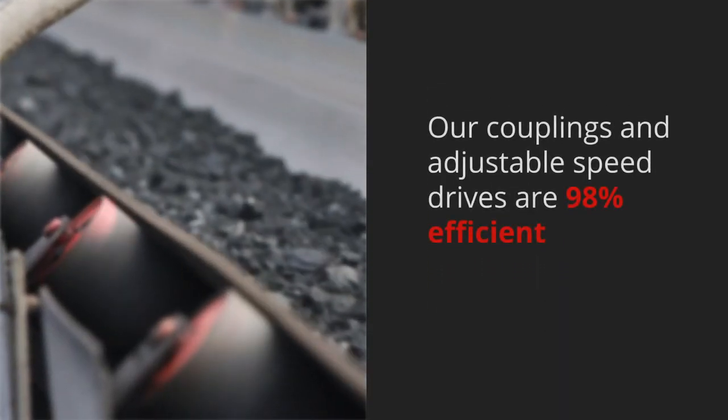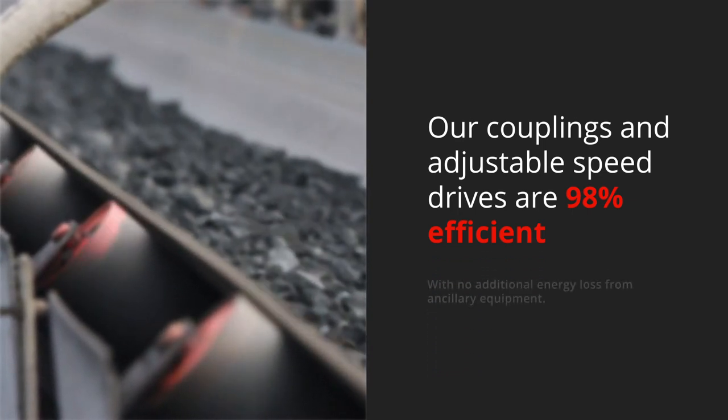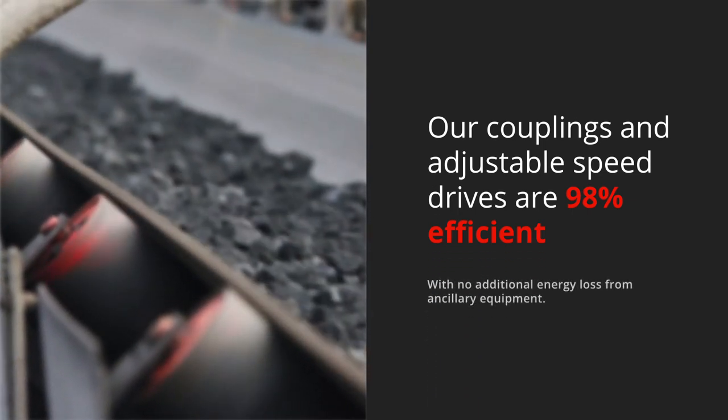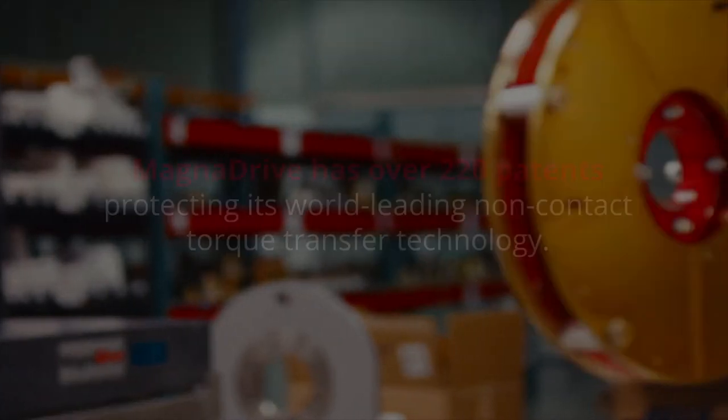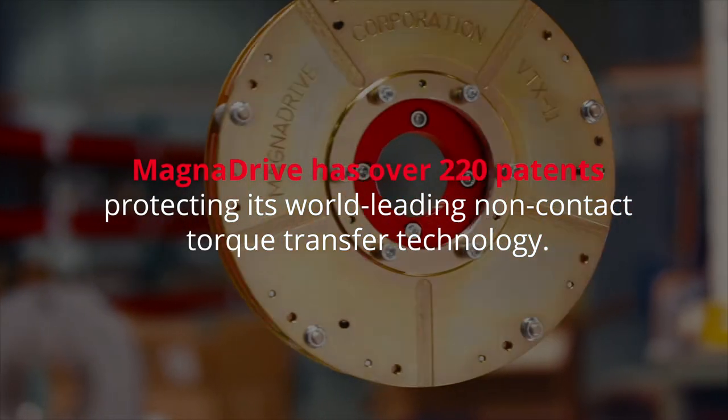In addition, our couplings and adjustable speed drives are 98% efficient, with no additional energy loss from ancillary equipment. MagnaDrive has over 220 patents protecting its world-leading non-contact torque transfer technology.